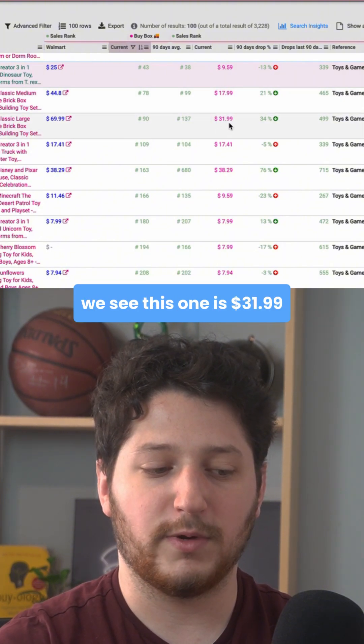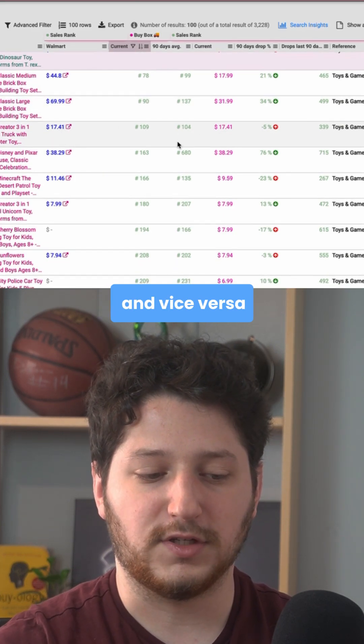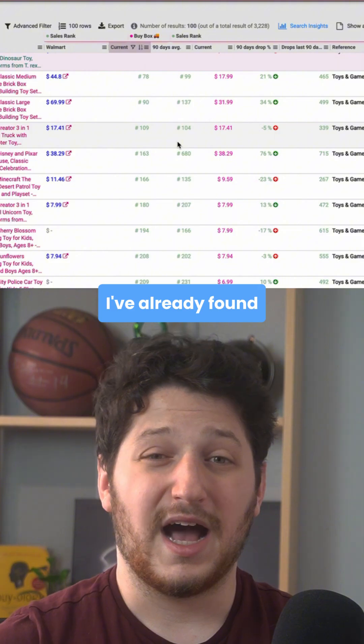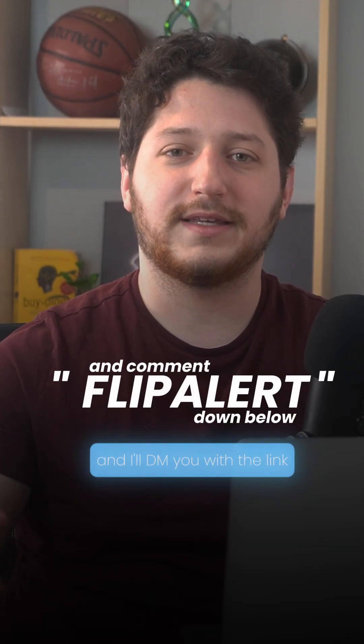Here we see this one is $31.99 on Amazon and it's selling for $70 on Walmart. So just within a minute of loading up these products I've already found tons of leads. If you'd like to get free access to Flip Alert, be sure to comment "Flip Alert" down below and I'll DM you with the link.